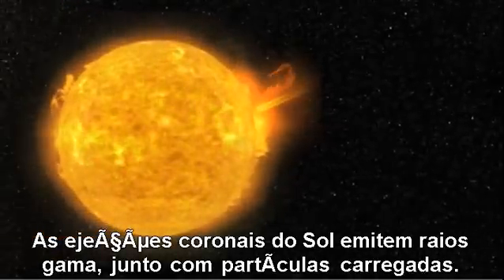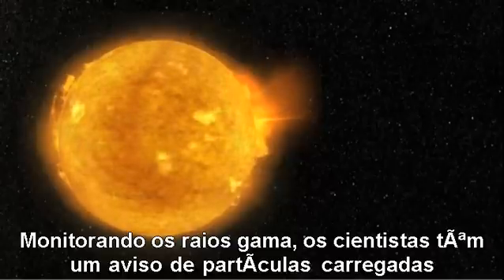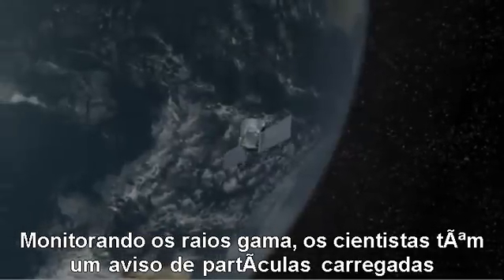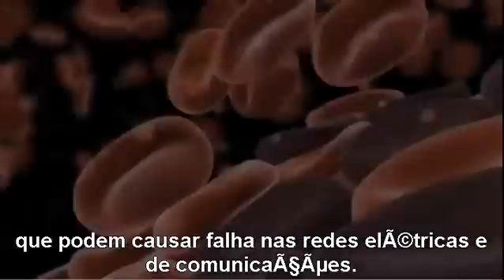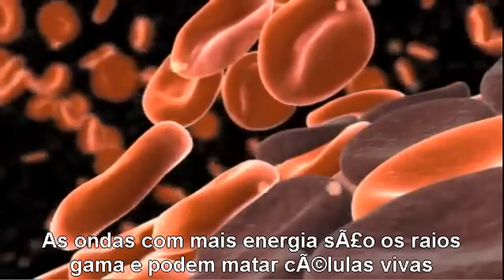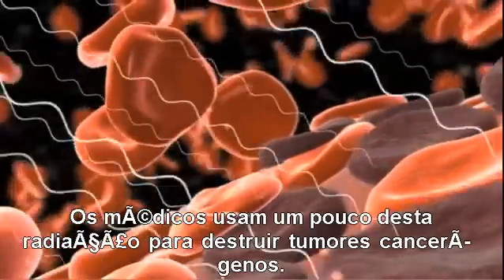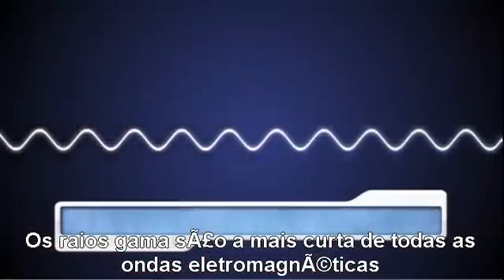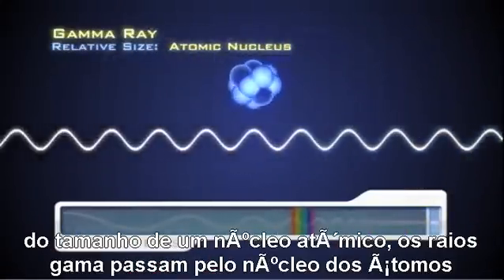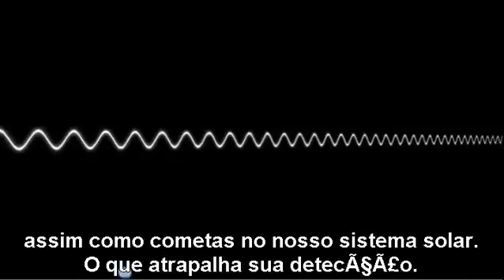Coronal mass ejections from our Sun emit gamma rays followed by masses of charged particles. Monitoring these gamma rays provides scientists with an early warning of incoming charged particles that may cause disruptions in power and communication networks. The most energetic of all electromagnetic waves, gamma rays carry enough energy to kill living cells, and doctors are able to selectively use gamma radiation to destroy cancer growths. Gamma ray wavelengths are the shortest of all electromagnetic waves — about the size of an atom's nucleus — so short that the rays sail through atoms as easily as comets sail through our solar system.